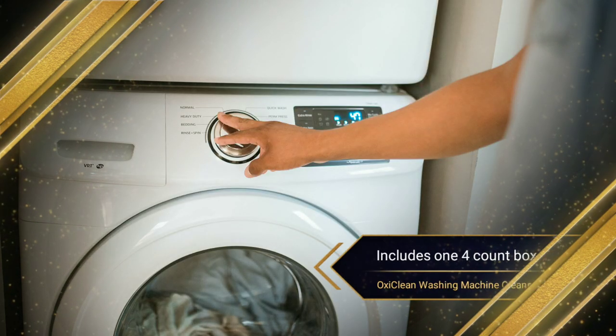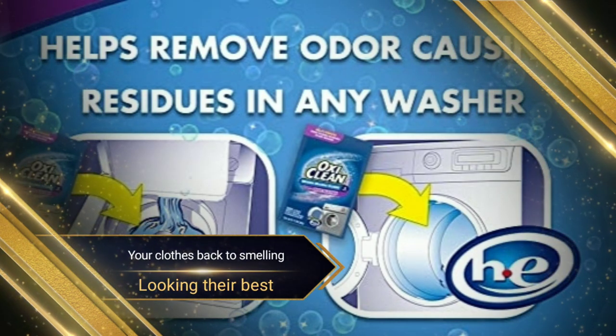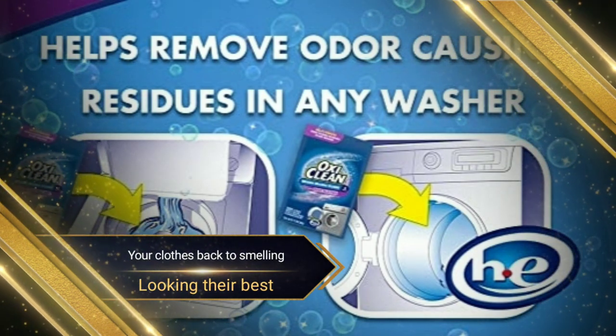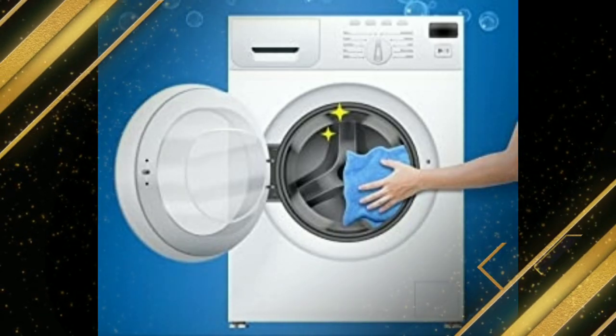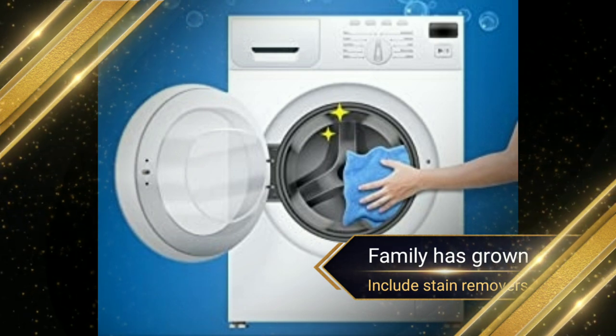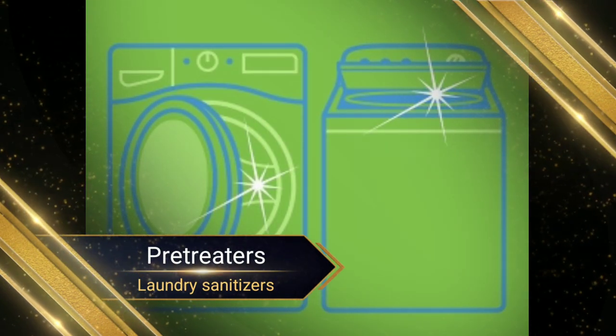Includes one four-count box of OxyClear Washing Machine Cleaner with odor blasters so you can get your clothes back to smelling and looking their best. OxyClear offers a wide array of products to fit all your stain removal needs. The OxyClear family has grown to include stain removers, pretreaters, laundry sanitizers, and much more.